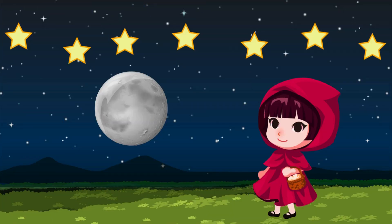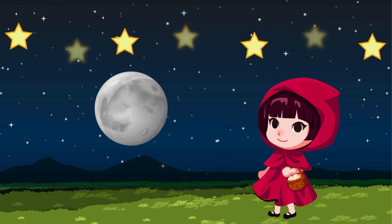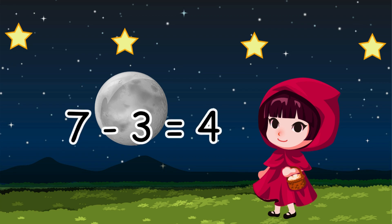Let's try some magic. I have seven magic stars. Watch this. How many are left? Four. Amazing! Seven minus three equals four. Yay!